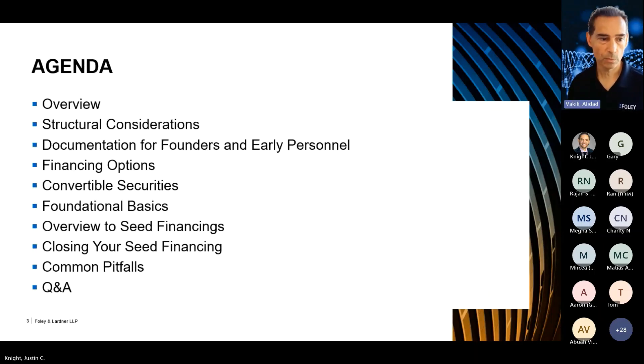Here's a quick agenda overview. I'll give you a quick overview of my background as well as the firm's background. We'll talk about structural considerations — how to set yourself up so you can be in the best position for getting seed funding, documentation for founders and early personnel, then we'll jump into financing options. We'll talk in more detail about convertible securities — convertible notes and SAFEs — with a foundational basics overview, and then overview of seed financing.